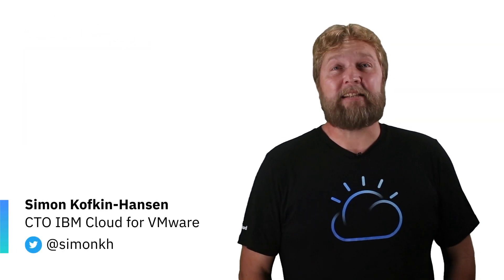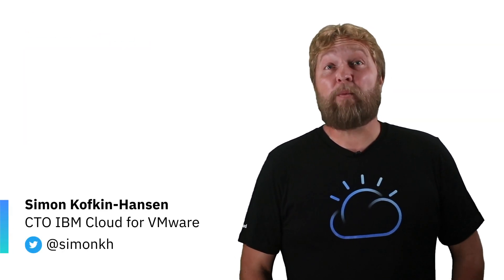Hi, I'm Simon Kofkin-Hansen from IBM Cloud, and today we're here to talk about IBM Cloud for VMware solutions. This is the most secure, enterprise-grade cloud for VMware at scale. Let's break down what this means: the security leadership, enterprise-grade, and the VMware expertise at scale.